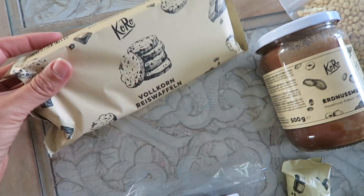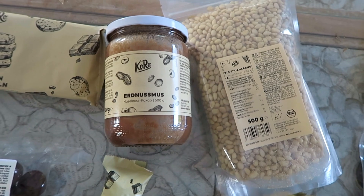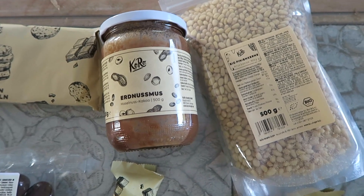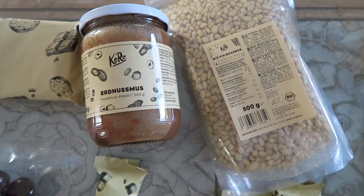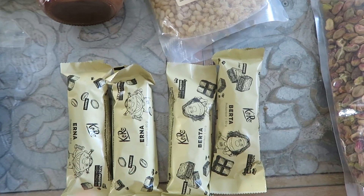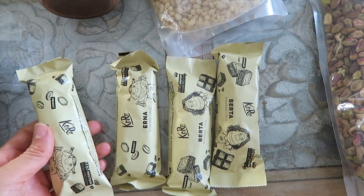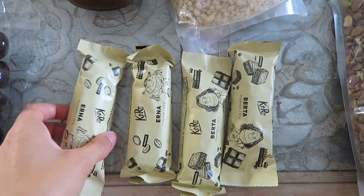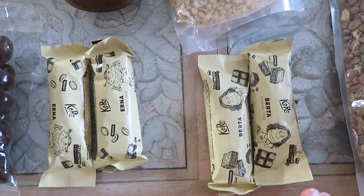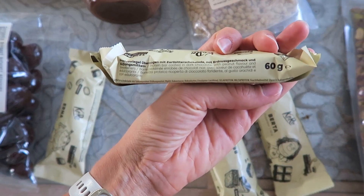Pour le petit déjeuner et des encas relativement sains, j'ai pris des galettes de riz au chocolat. J'ai repris de la purée de noisettes — j'adore la noisette, donc c'est très vite parti à la maison. J'ai aussi repris des barres hyper protéinées. Ça m'arrive une fois par mois de manger ça le midi avec un ou deux fruits, une compote ou un yaourt. Si je suis très pressée, ça va me suffire. J'ai pris les Bertha — chocolat noir — et la Erna, chocolat noir cacahuète.